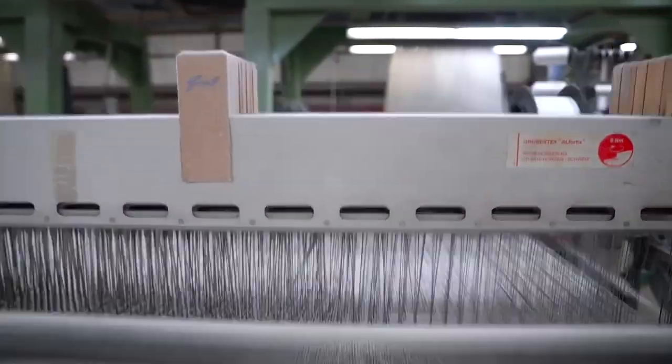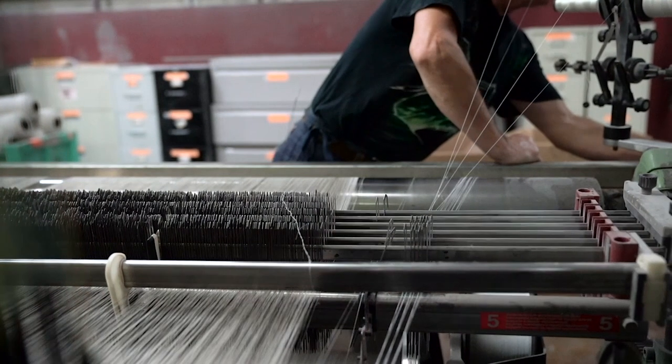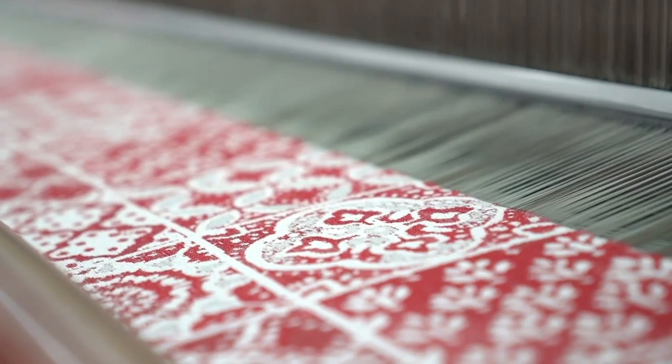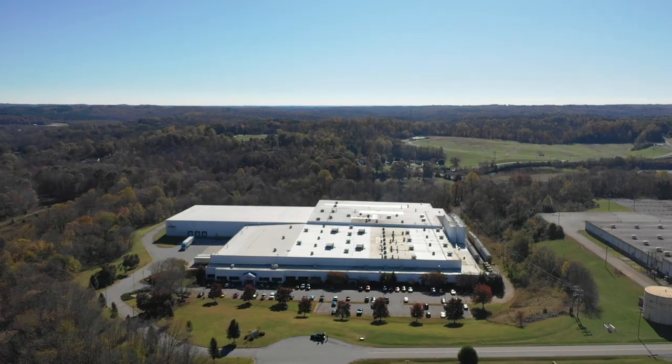At Revolution Fabrics, we are committed to using as little water as possible to make upholstery textiles. To accomplish this task, we had to start with the right fiber. We chose polypropylene.